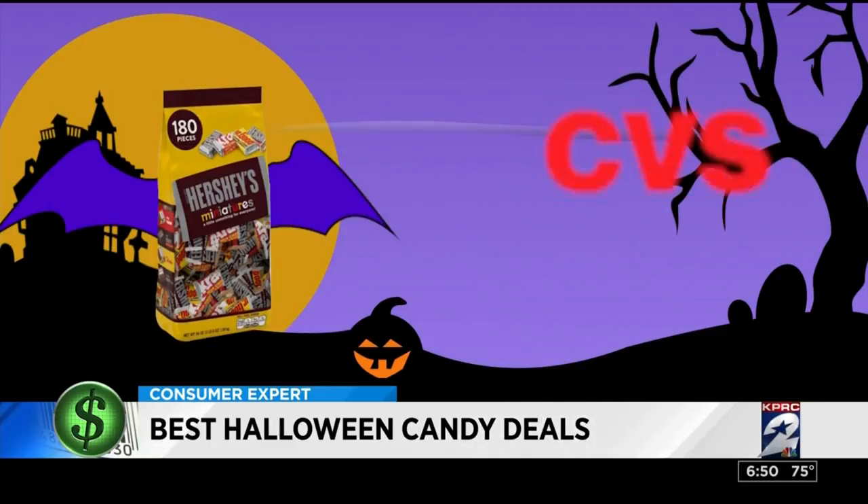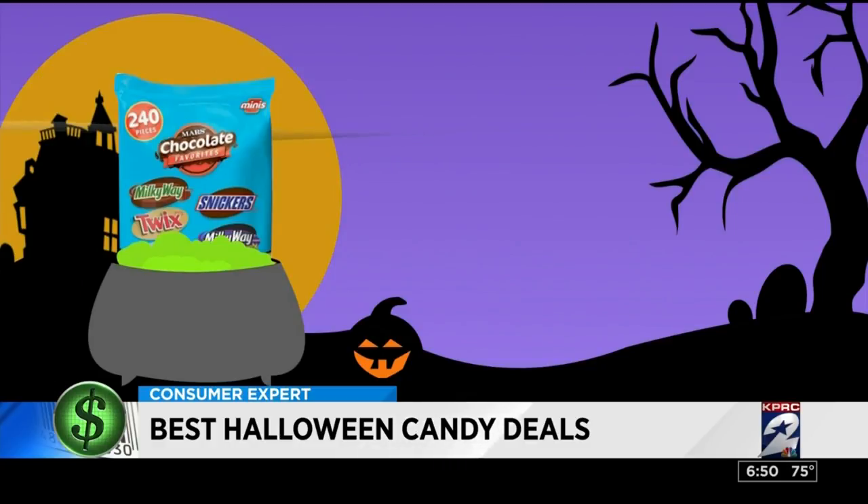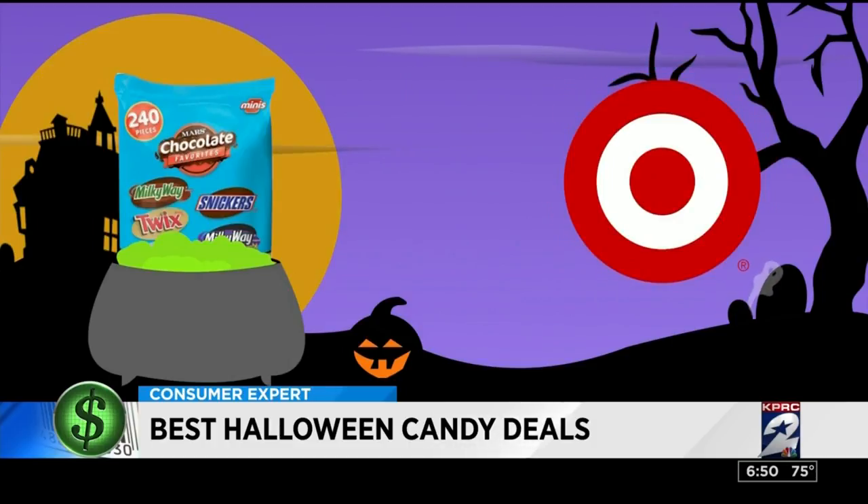At Target, Hershey's miniatures are nine cents, and at CVS you'll pay 14 cents each. Mars mixed chocolate minis — with favorites like Twix and Milky Way — were also eight cents a piece at most places, but Target has these at the lowest price, just seven cents each.